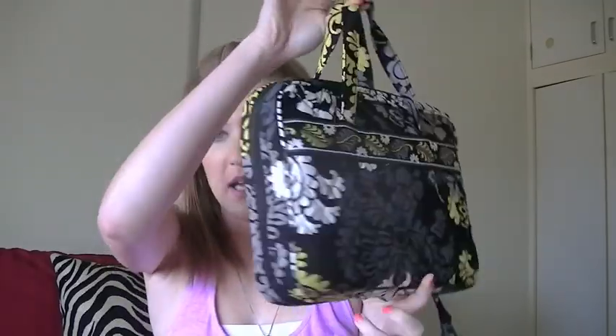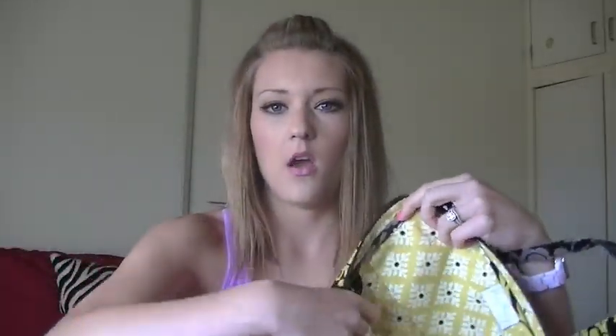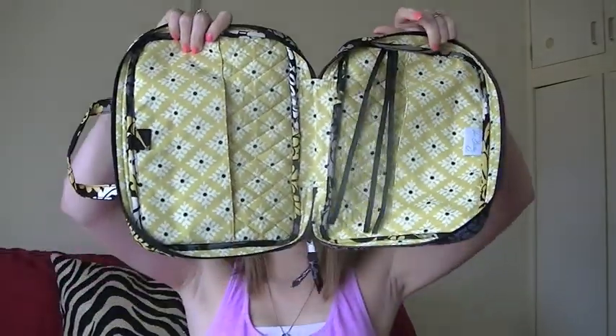The next thing I got is what they call a Good Book cover, for books, planners, or whatever — I use it for my Bible. It looks just like a normal Bible case. This side has a pocket on it, and when you open it up, it has little slips where you can put the front and back covers of your book to keep it in place. It also has three little ribbons to keep your page.